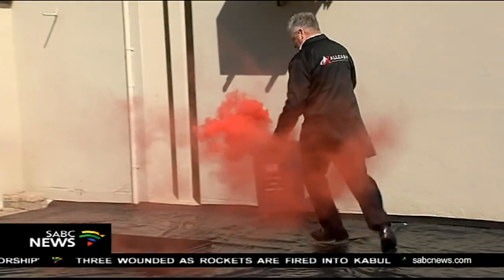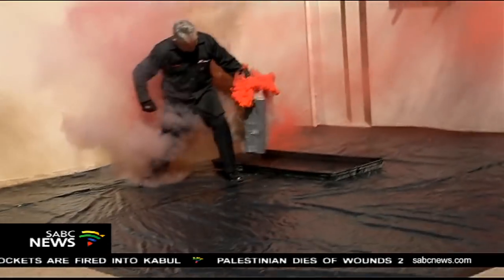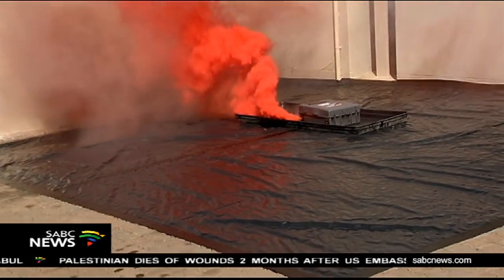An ink-staining technology has also been developed for cross-pavement attacks like this one. When a criminal runs away with the box, it automatically activates. It's an intelligent device and it stains the notes with ink inside.